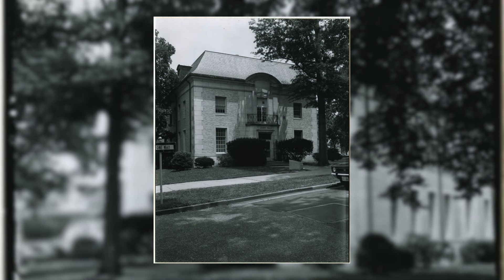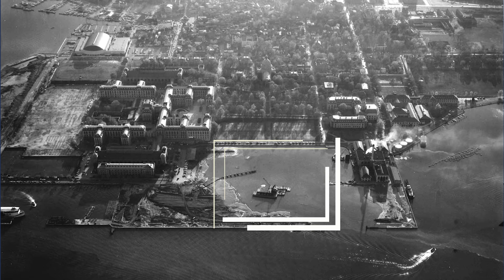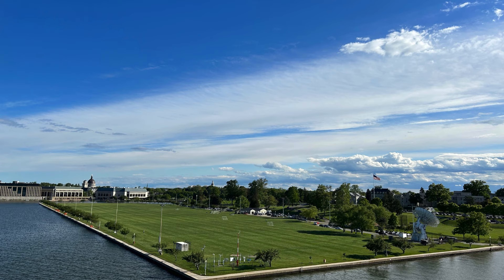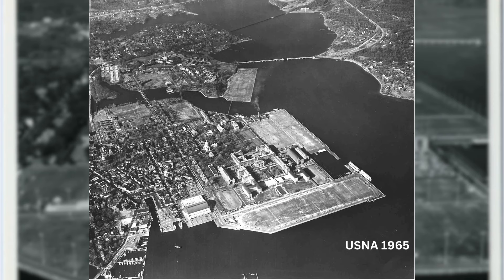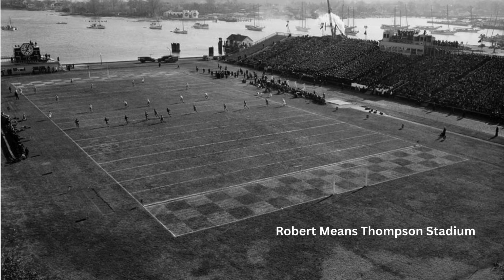In 1957, the Academy began its final major landfill project to extend the Academy to the east into the Severn River from an earlier landfill project completed in 1902 and to fill in Dewey Basin. This project would add 50 acres to the yard. This 1958 photo shows the project in work. Earlier, in 1941, a landfill project was completed on Hospital Point. At the top left is the new Halsey Fieldhouse, which opened in 1957. This 1962 photo and the next from 1965 showed the completed landfill projects. In the 1965 photo, note the football field with outdoor track adjacent to Halsey Fieldhouse. This was the site of the Robert Means Thompson Stadium, where the Academy football team played from 1914 to 1958.